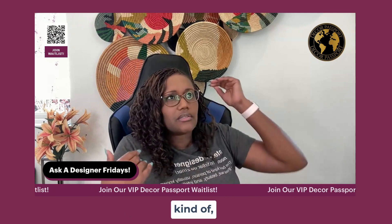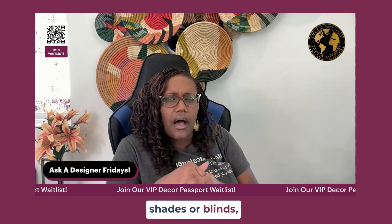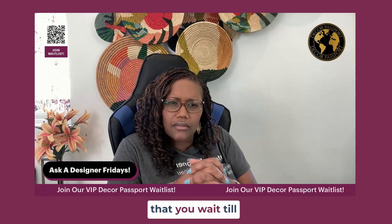So if you're doing more full curtains, not necessarily the shades or blinds, that might be something that you wait till later.